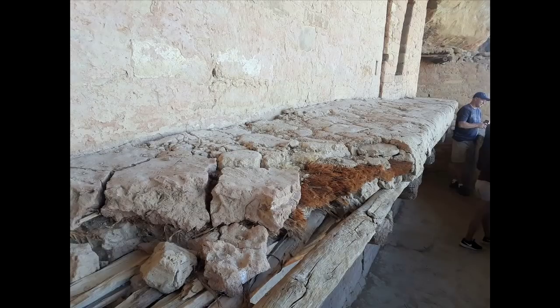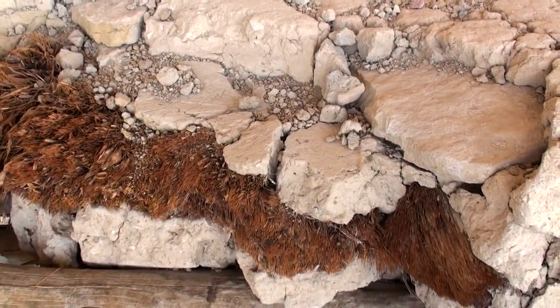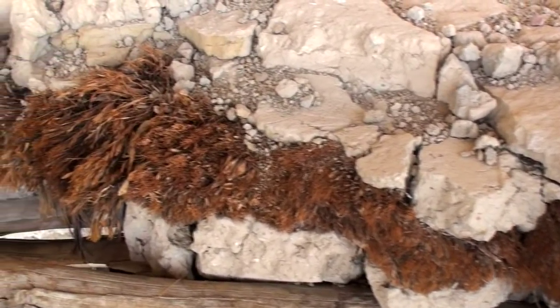Here you can see the balcony that gave Balcony House its name. This is the original structure and here you can see the mud, wood, and juniper bark that was used to construct the balcony.